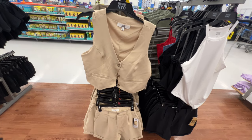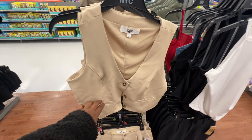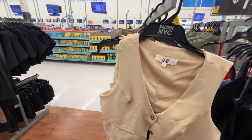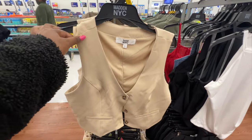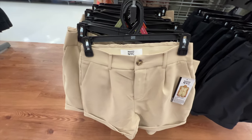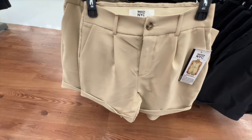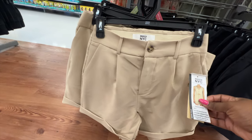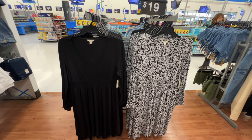Another set from Madden NYC sold separately — also available in black. We have the vest which has a V-neckline, is sleeveless, has little full pockets in front, and functional buttons all the way down. The price is $13. It comes with shorts that have a very stretchy waist, button front, zip fly, and a cuff at the hem — about a three-inch length. The shorts are $14.